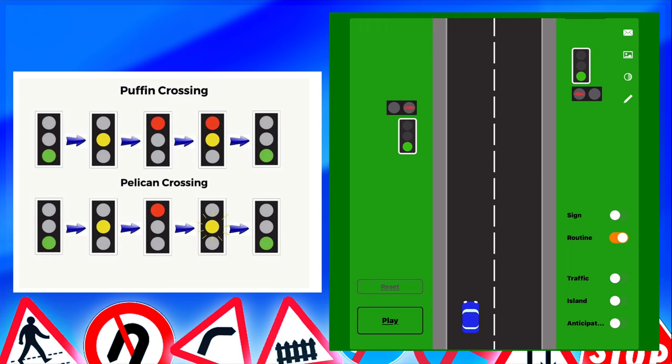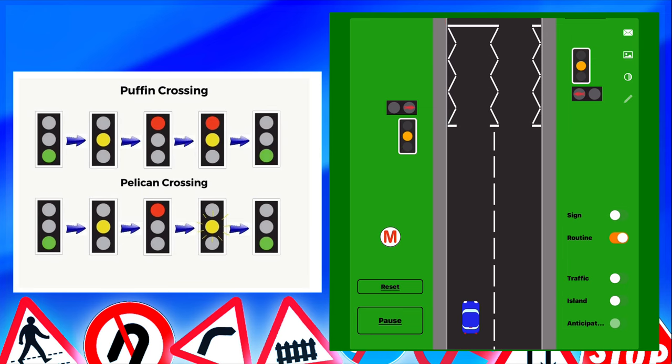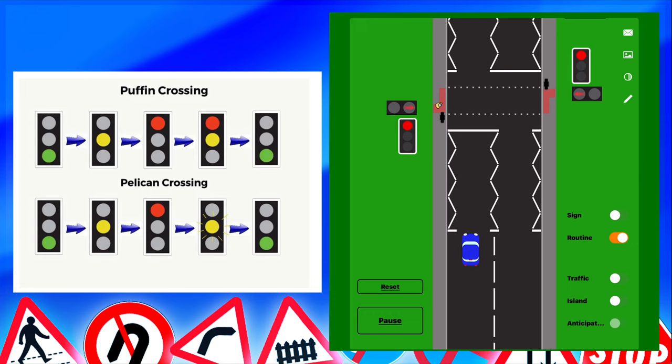Flashing amber for the theory test means give way to pedestrians already on the crossing. So the question is: what should you do at a pelican crossing if the light is flashing amber? You give way to pedestrians already on the crossing. On a driving lesson or driving test, you can go on the flashing amber when it's safe to do so. On the pelican crossing, the person pushes the button, lights change to red, you slow down and stop. When the lights go to flashing amber and the person has fully crossed, you can go — do not wait for a steady green.